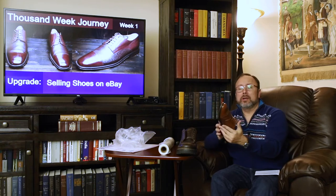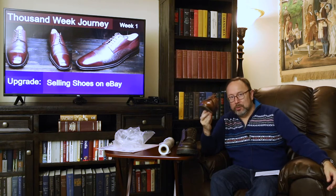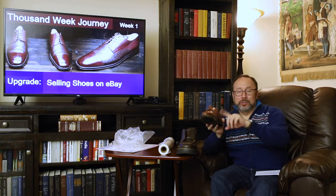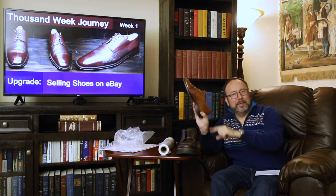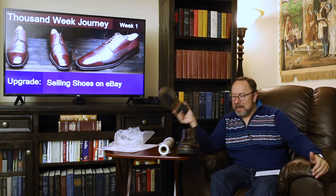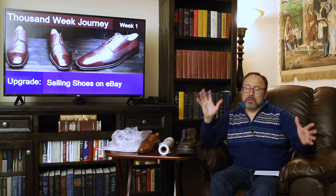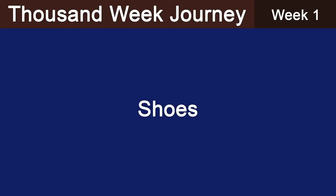Here's another shoe I purchased — it looked kind of cool. I didn't recognize the brand, Grand Flex, but something fell on the shoe while it was still in my inventory, and the cheap leather — probably fake, man-made material — just cracked and chipped. I'm glad that happened while it was in my possession before a customer got it and ended up returning it.